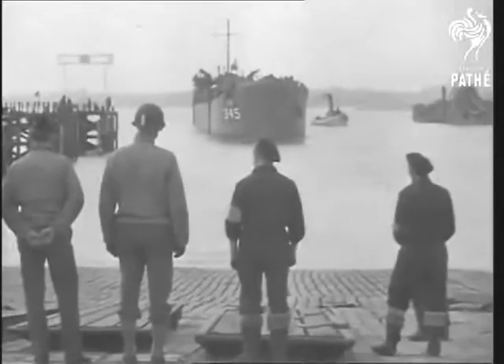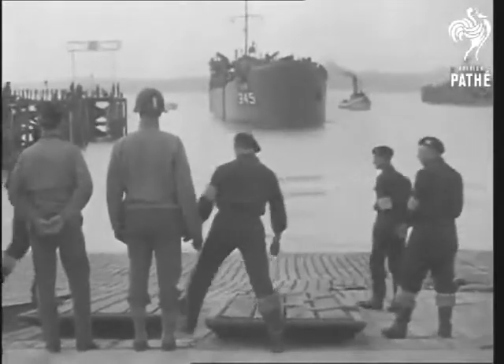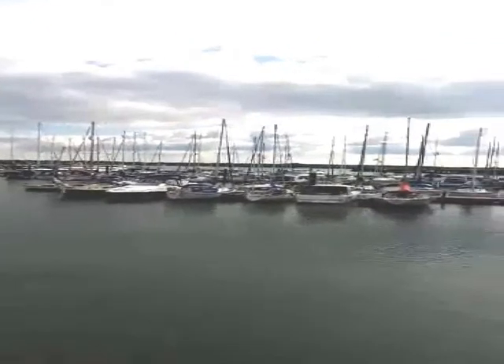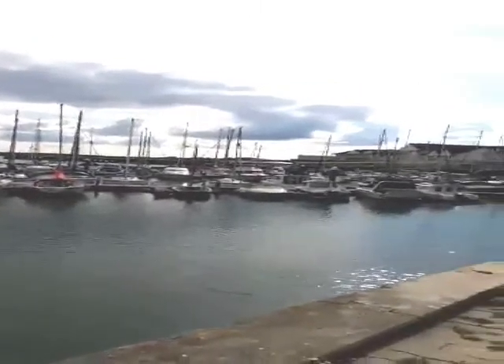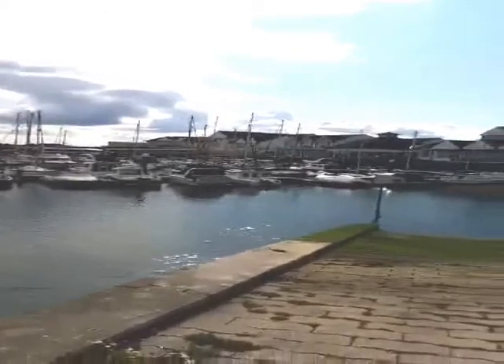Roughly a hundred yards of the original hard is now reclaimed, but it is still possible to share the same view of Southampton water as those in the film. On the left is Berth 50 and beyond today's ocean terminal. On the right with a modern slipway is the Town Quay and the New Forest in the distance.